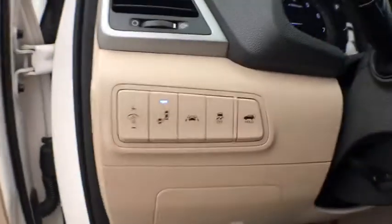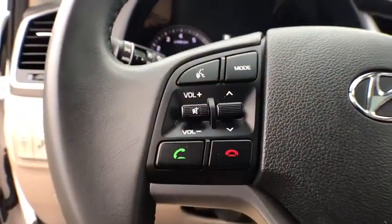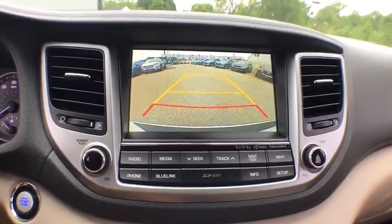Power passenger seat, power liftgate, traction control, navigation system, heated seats, dual airbags, panoramic sunroof, Bluetooth, alloy wheels, power steering, four-wheel disc brakes, cruise control.